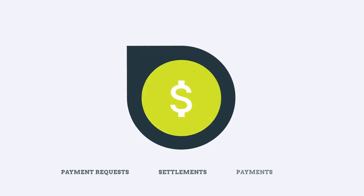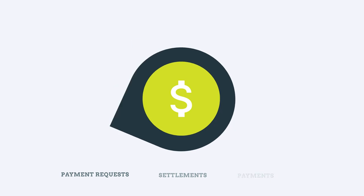When the load has been delivered, accounting integrations may carry your payment requests, settlements, and payments safe, quick, and easy.